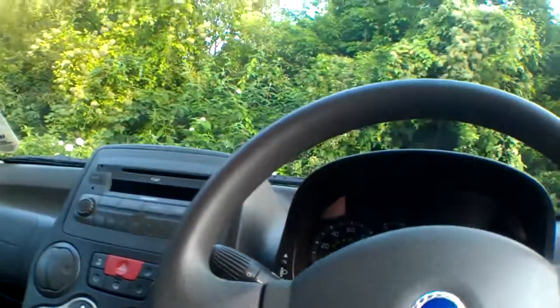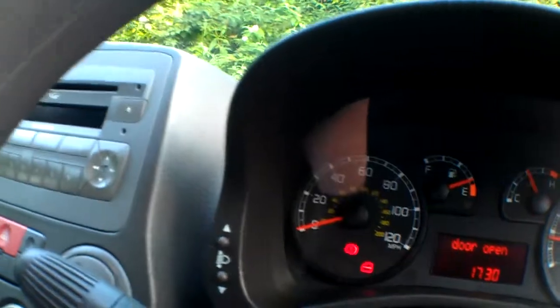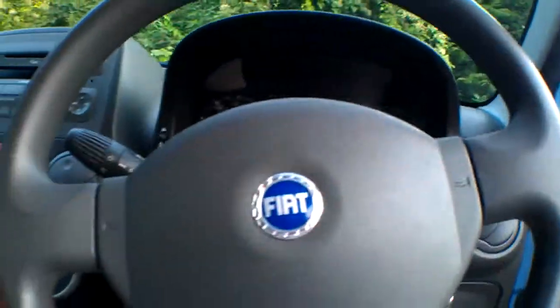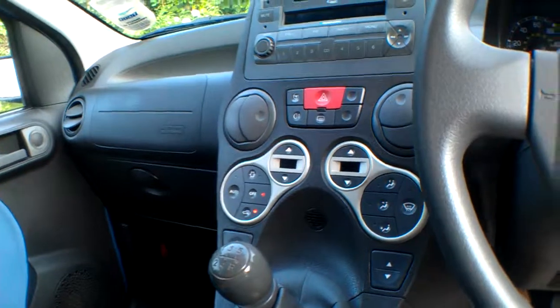Adjustable steering column moves up and down — does it move in and out? No, just up and down. We've got electric windows, nice and quick and responsive. Power steering, and then you hit the city button over here and you get very, very light power steering. It's electrically operated and boy, that makes things a lot easier for parking.